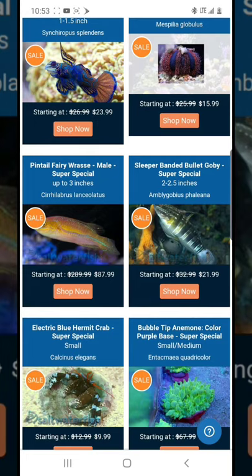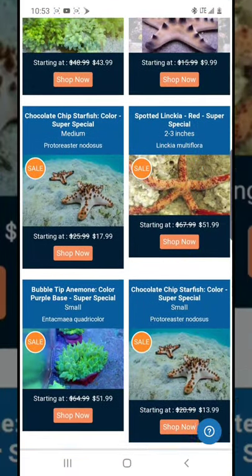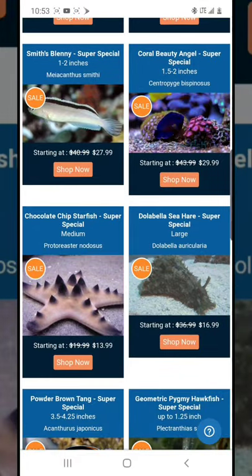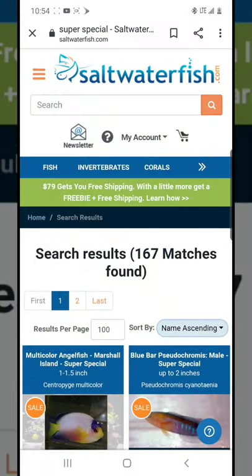The main thing I'd advise is to know what you want before you shop. Some people just go in and buy whatever they feel like. If you have a plan and a specific fish in mind, it's much better to order strategically and build your order around that fish. For example, let's say I want a leopard wrasse.